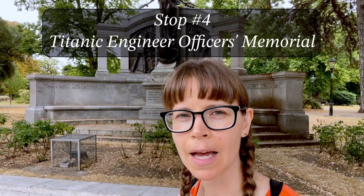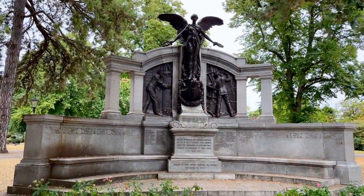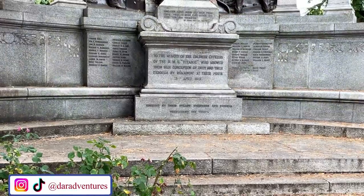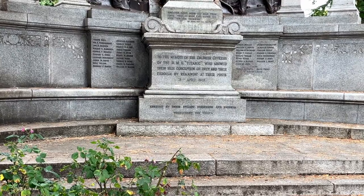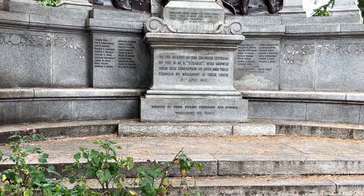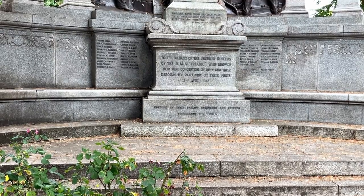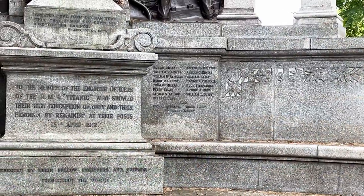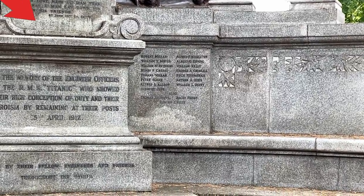This is the fourth stop: the Titanic Engineer Officers Memorial. It commemorates the engineer officers, none of whom survived the sinking. It says: 'To the memory of the engineer officers of the RMS Titanic, who showed their rich conception of duty and their heroism by remaining at their posts.' 15 April 1912. If you look real closely at the names inscribed, you can see at the bottom a famous one — Thomas Andrews. He was the architect of the ship.